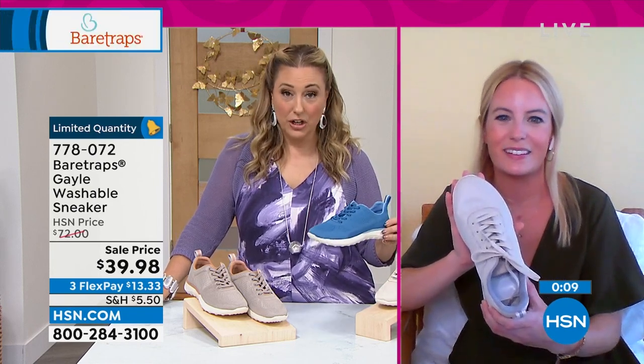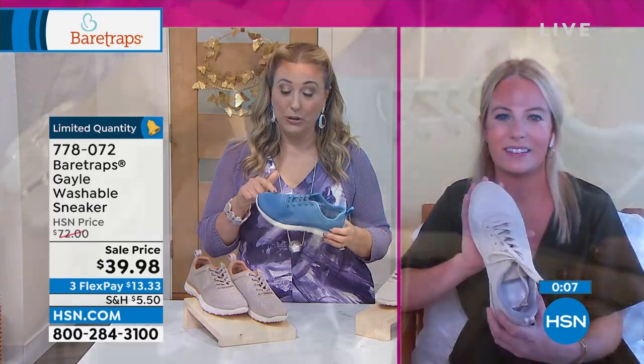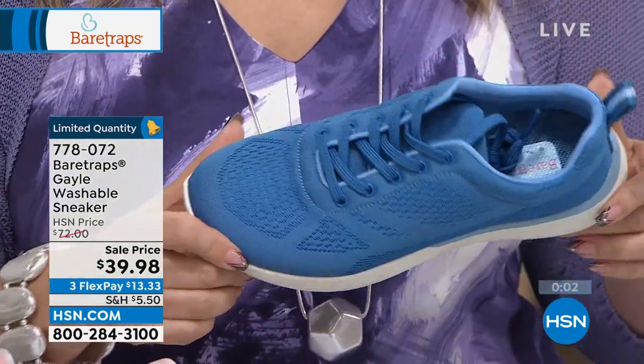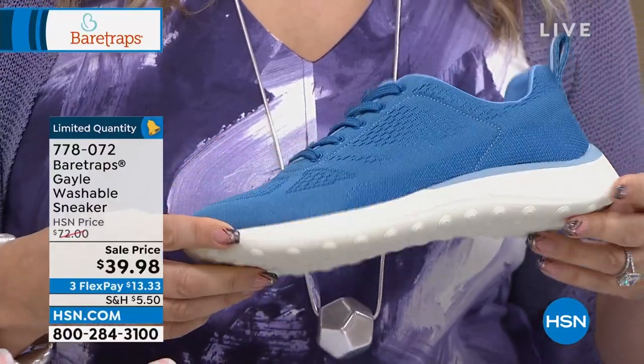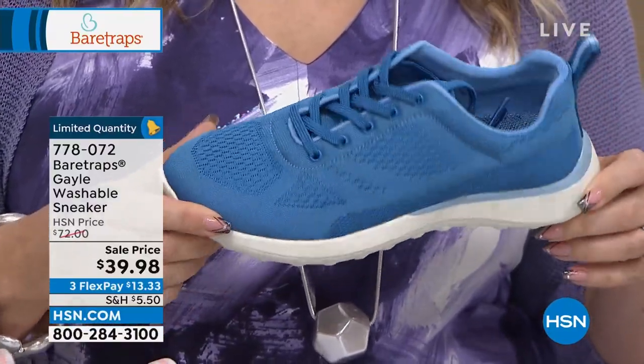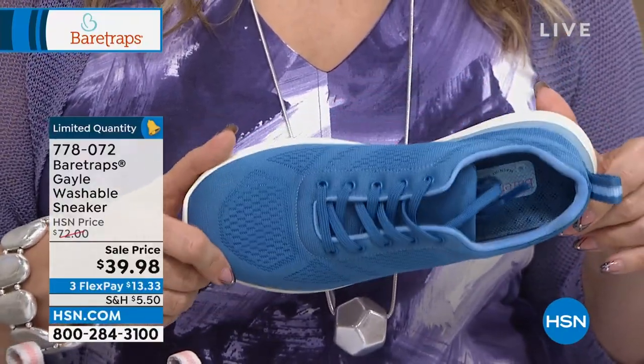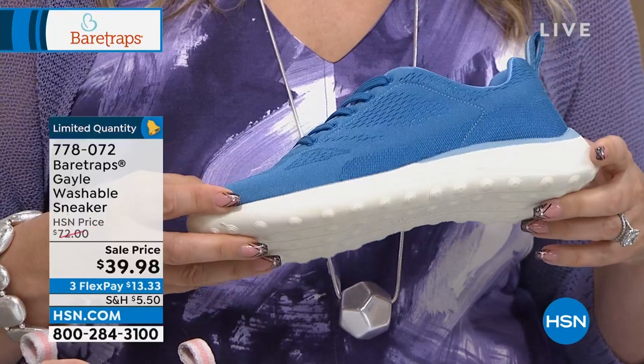I only have 40 left in the Atlantic blue — four zero. That's why there are only seconds left in this presentation. Write down the item number and go to hsn.com — 778072. And while you're on hsn.com, check out our electronics with free shipping and handling on all top tech.